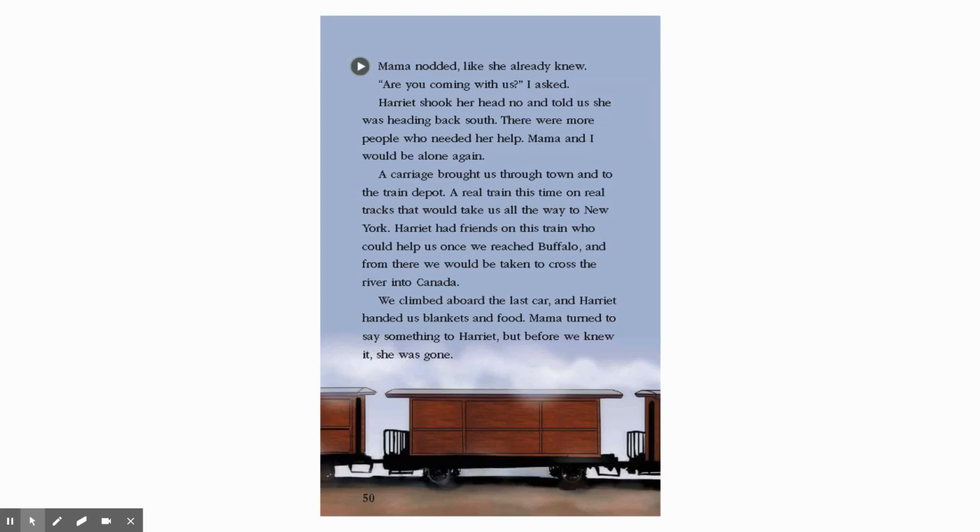We climbed aboard the last car, and Harriet handed us blankets and food. Mama turned to say something to Harriet, but before we knew it, she was gone.